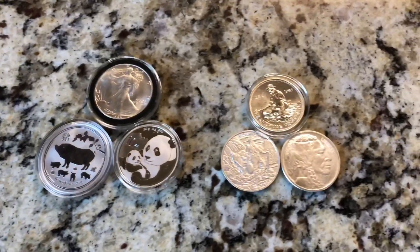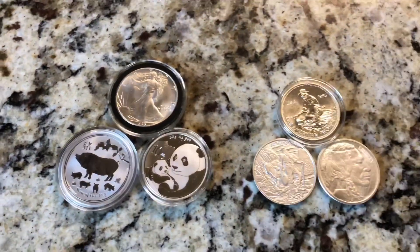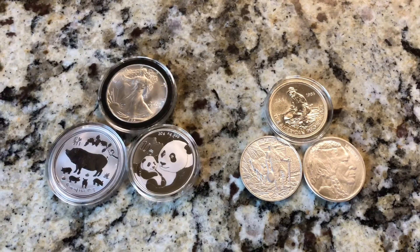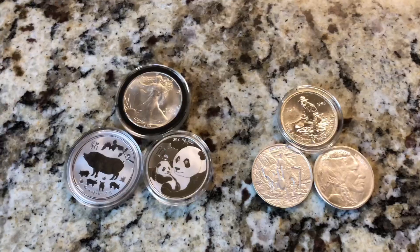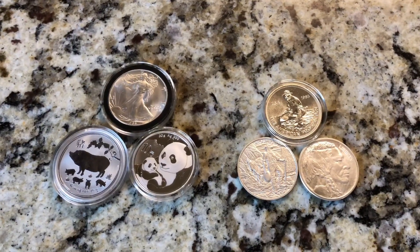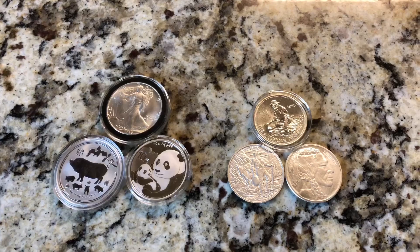I like silver rounds because they're cheaper to get, but I also like silver coins because I like to have some in my collection — they hold more value to me. If you have any comments about what you prefer — silver coins or silver rounds — leave it in the comments below. If it's your first time to my channel, hit that subscribe button, thumbs up, comment, and share. Thanks for watching.